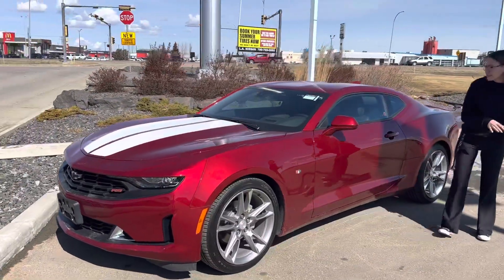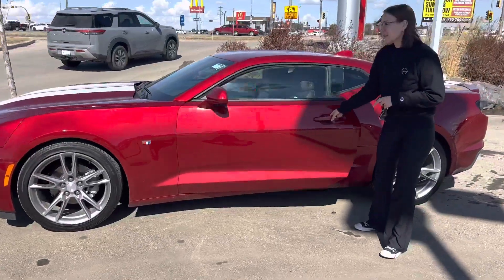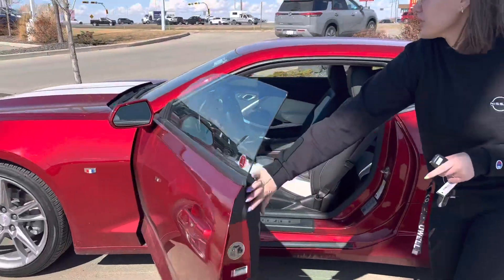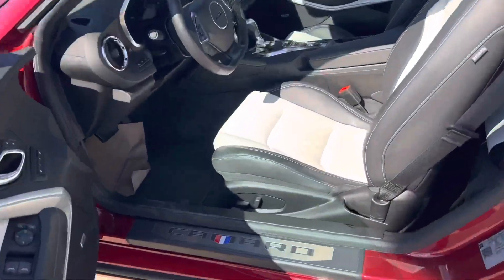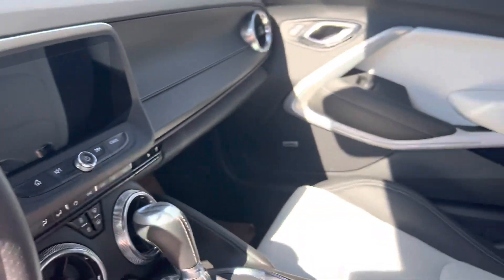Come around to the side and take a look at this absolutely stunning body style. One touch keyless entry on the side. You get your blind spot monitoring, a nice infotainment system, heated and cooled seats, and so much more. Look at that gorgeous leather interior.